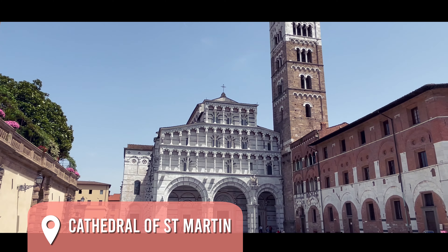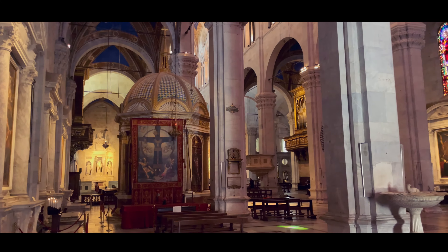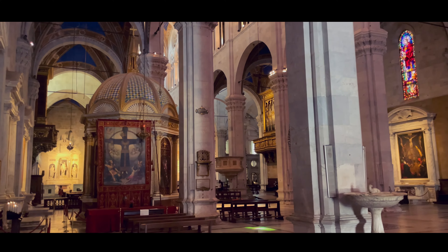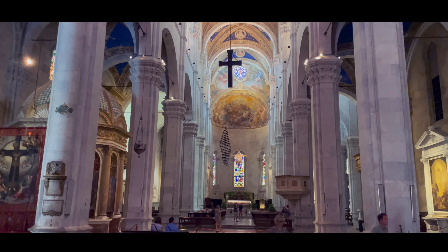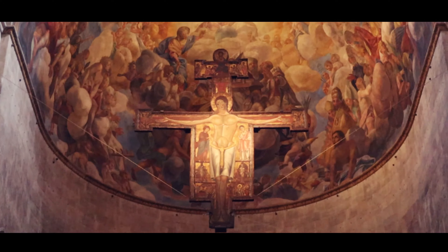The Cathedral of St. Martin is a stunning example of Romanesque architecture, housing precious artwork and the Volto Santo, a revered crucifix.